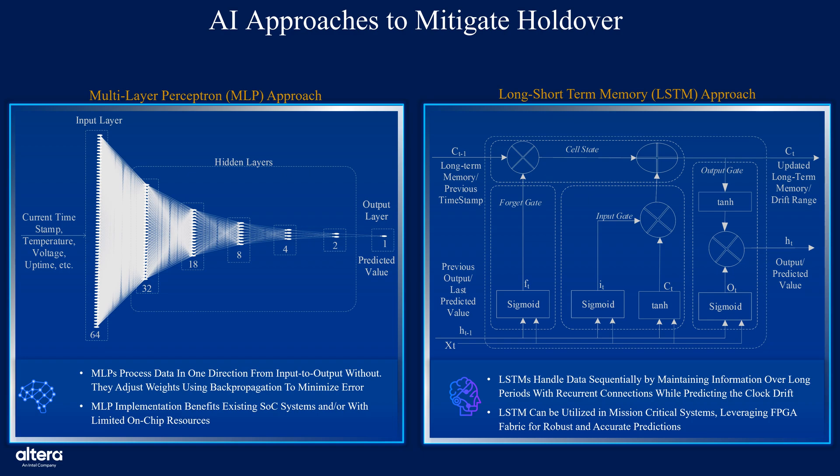On the right, we see the LSTM-based approach. This system leverages long short-term memory networks, which are particularly effective at handling sequential and time series data. LSTMs maintain state over time through recurrent connections and use input, forget, and output gates to manage information flow and gradients. They generate adaptive frequency control signals for the DPLL during holdover, based on temporal patterns in the oscillator's behavior. Thanks to their predictive robustness, LSTM architectures are well-suited for mission-critical systems, where they can be efficiently deployed using FPGA fabric for both accuracy and reliability.